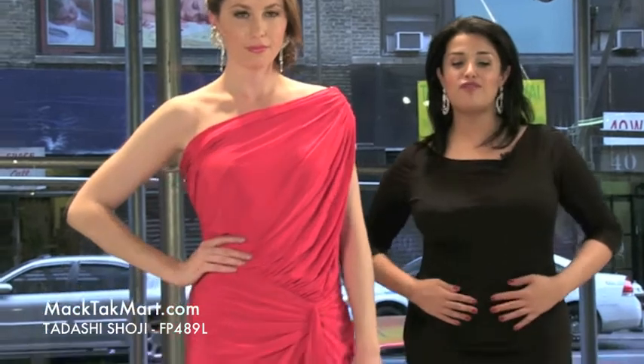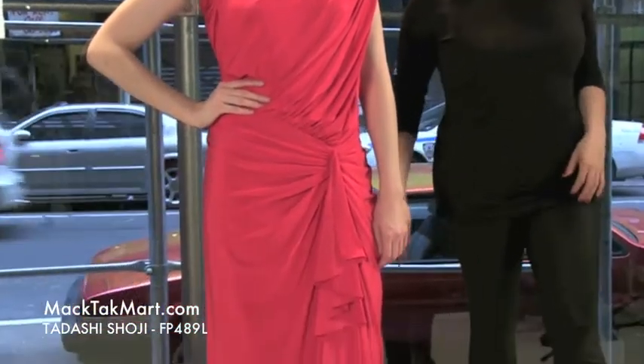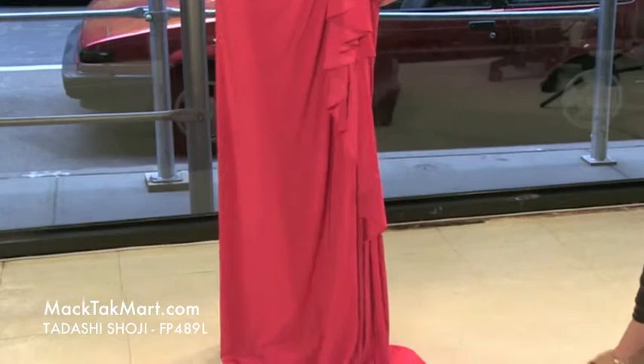Welcome to MAGTAG TV. We're here to present you the new style of Tadashi Shoji, which is this gorgeous one-shoulder dress, style number FP489L, which looks absolutely magnificent on you, Nikki.